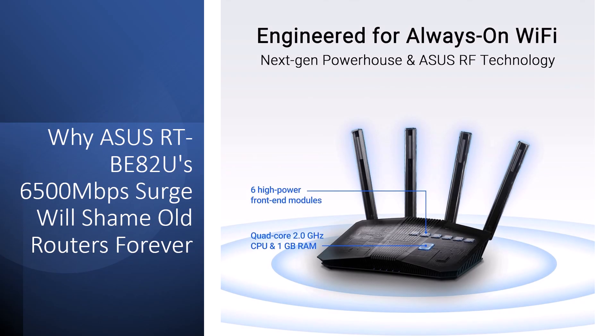Those frenzy-fueled family hours where bandwidth bottlenecks blaze stress trails, searing focus as burnout brews from buffer blues and device duels — all while remote work reels and game night glory suffers. It's maddening when 6,500 megabits per second mirages melt into multi-link misfires, warping wins into woes.